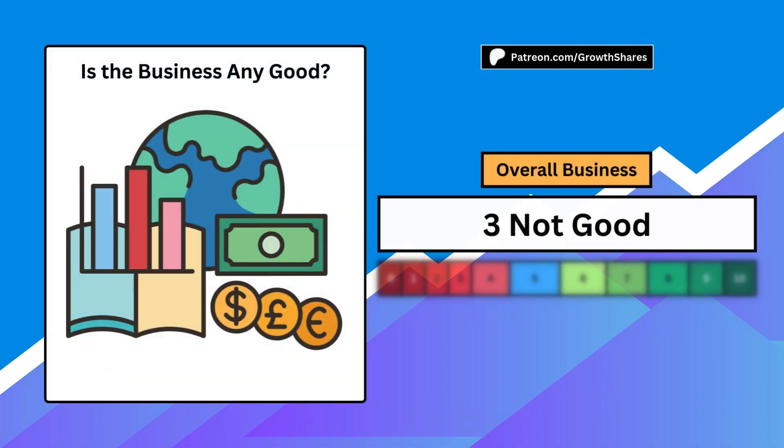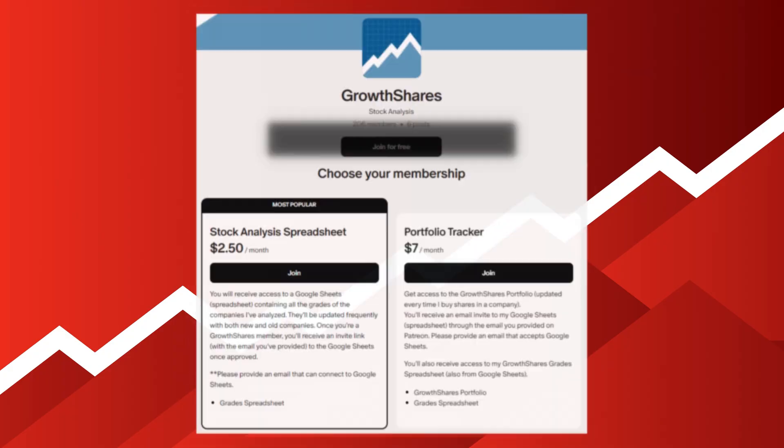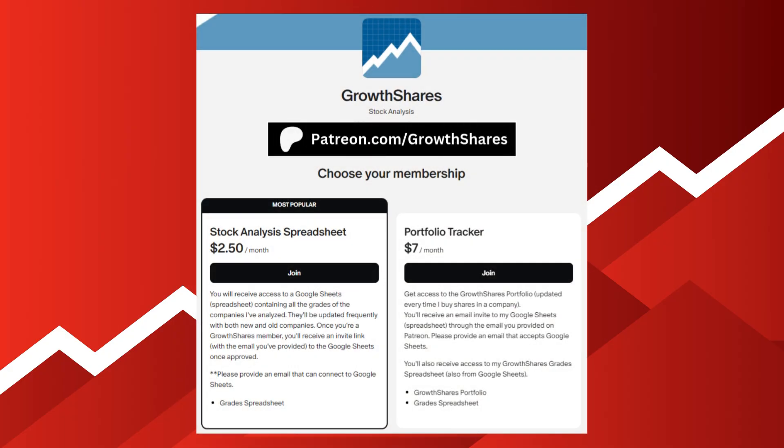When we put these five metrics together, we can answer the question of whether the business is any good. A score of 0 means a failed business and a 10 makes it a one-in-a-million business. A score of 5 is considered average. This is just one of hundreds of other companies I've graded. If you want access to that spreadsheet, which is updated all the time, join my Patreon at patreon.com/growthshares or click on the link in the description.